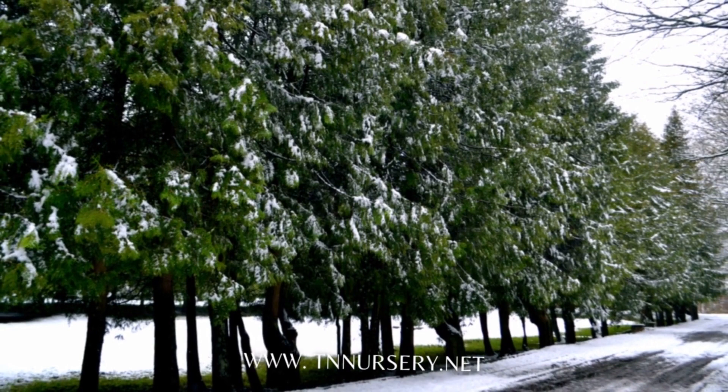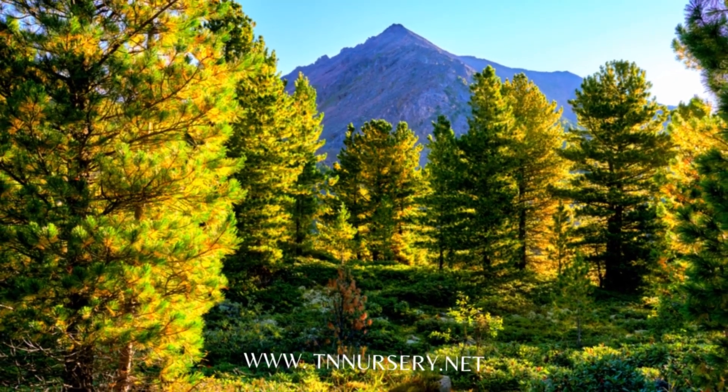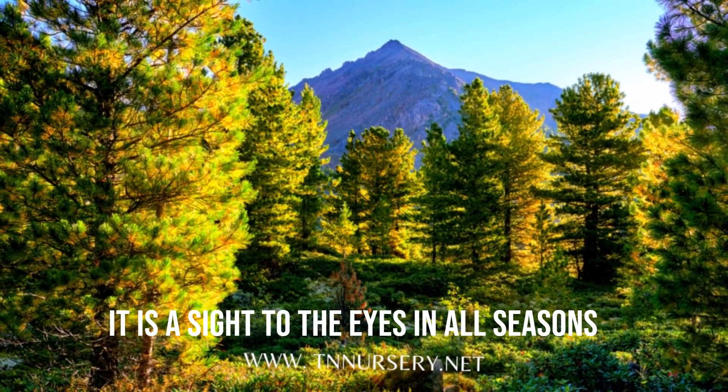The aesthetic green foliage of this tree makes it a gorgeous choice among trees. From dark green to blue-green and bronze in winters, it is a sight to the eyes in all seasons.